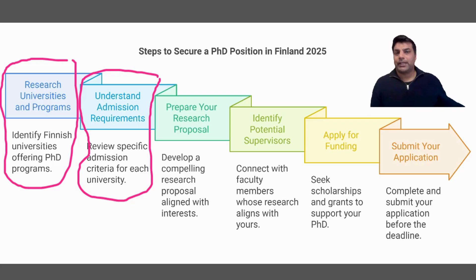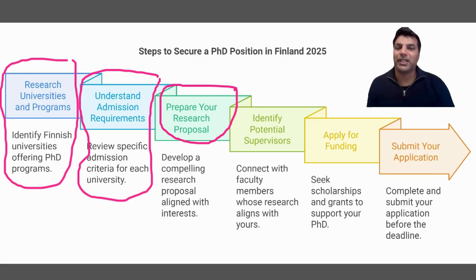So we will cover: second step is admission requirements, third step is to prepare your proposal, which is very critical and very important. Your proposal suggests how talented and how interested you are in a PhD position — this will define your competency level. I will guide you on how you can prepare a good research proposal.